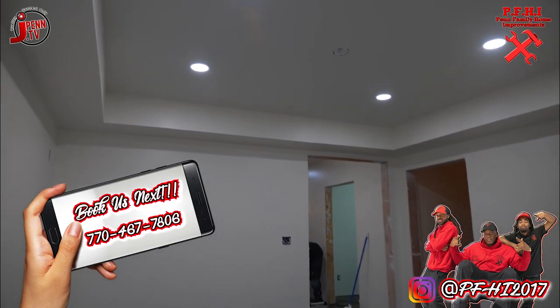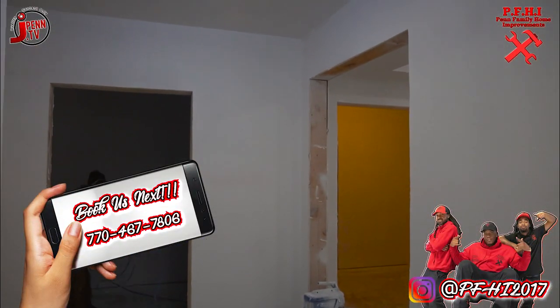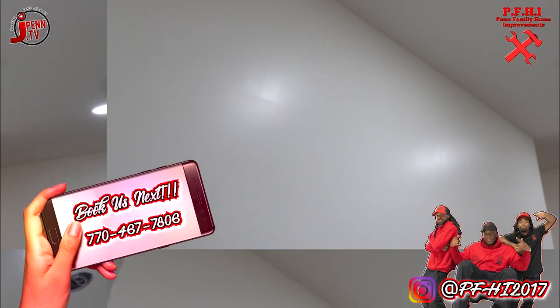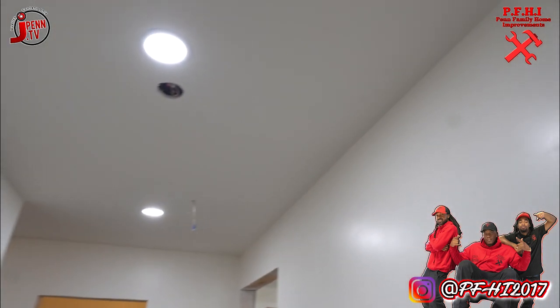While we're talking about the gym, go ahead and book us next. 770-467-7806 — that'll connect you to me, Jarvis, with PFHI, number one contractors in the world.